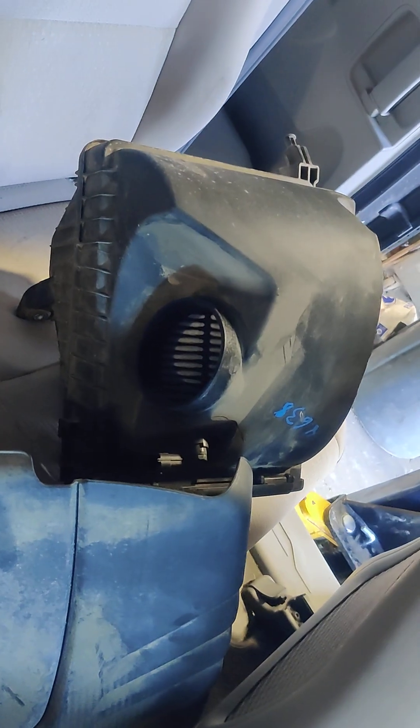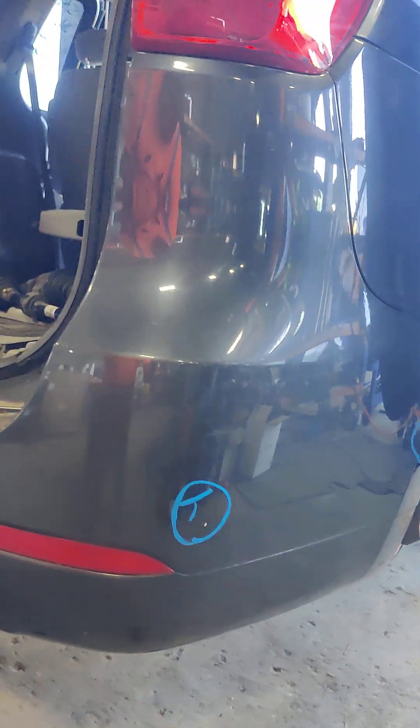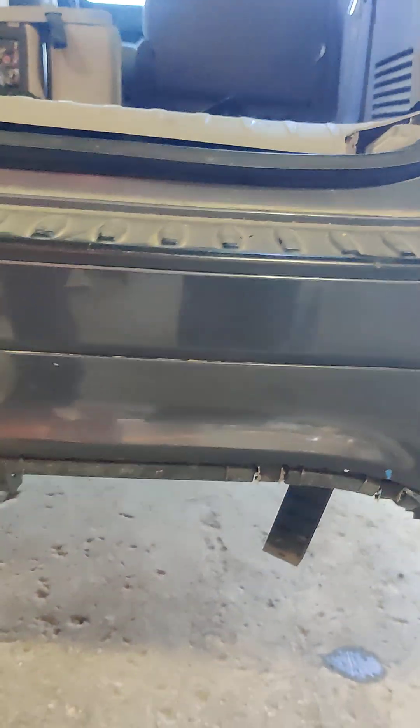Right rear area. Engine cover. Air cleaner box. Tail lamp — looks like it's got some condensation inside. Right rear bumper — missing section right there on the bottom.